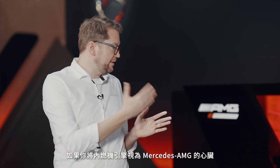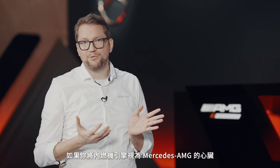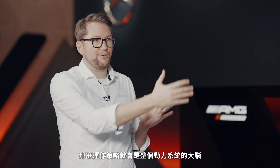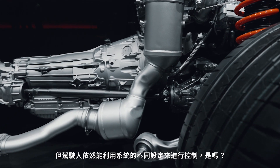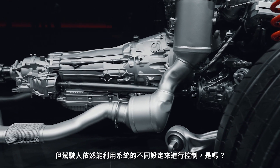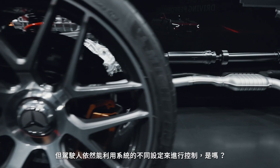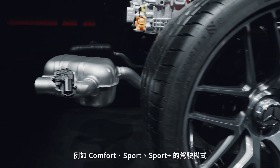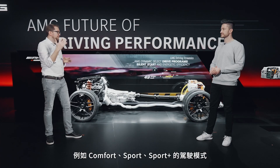If you consider the internal combustion engine the heart of the AMG, then the operation strategy will be the brain of the whole powertrain system. The driver still has control through different settings, right? Right. You already know from our conventional models there are drive programs like C, S, and S+.